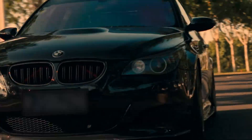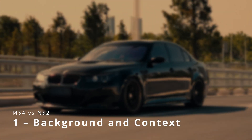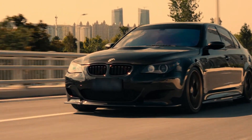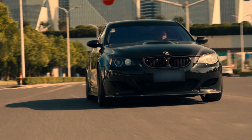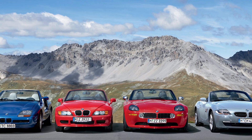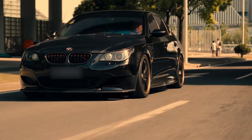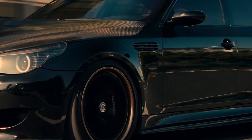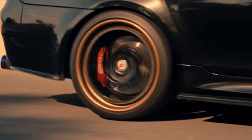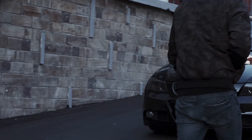The BMW M54 was produced from 2000 to 2006, powering cars like the E46 3 Series, E39 5 Series, Z3, and early Z4s. It came in a few variants — 2.2, 2.5, and 3 liter — with the 3-liter M54 B30 producing around 231 horsepower and 300 newton meters of torque.